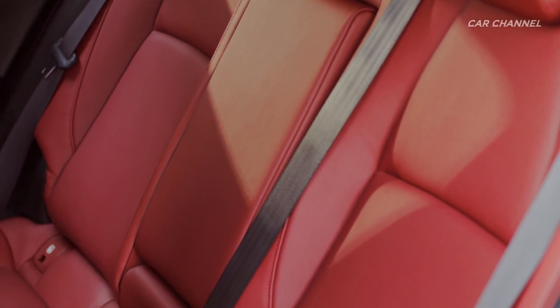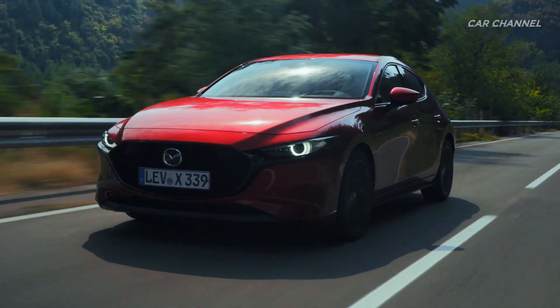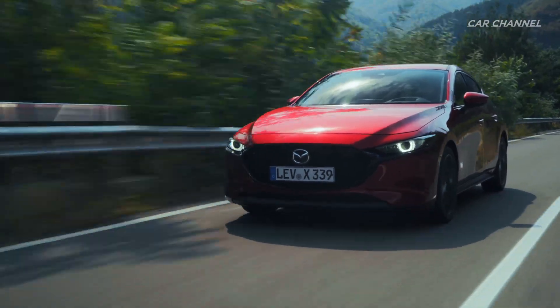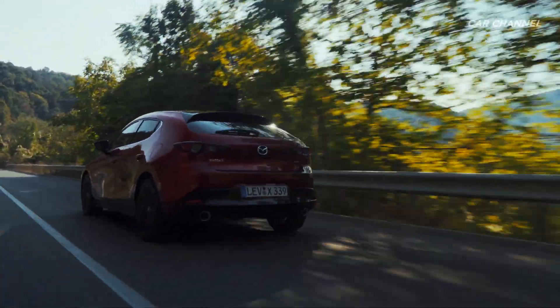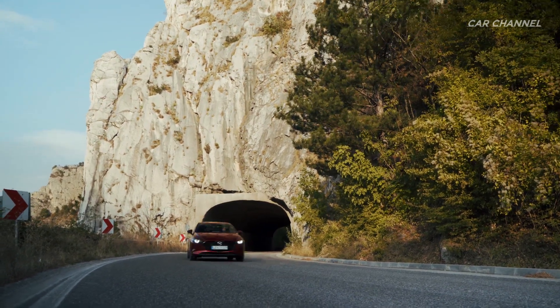The four main benefits are: excellent response and effortless driving, a free-revving feel, smoothness, and real-world fuel consumption combined with good emission performance. Torque output is approximately 10% greater than that of the Skyactiv-G, and the zone of good fuel economy is dramatically expanded over the same unit.